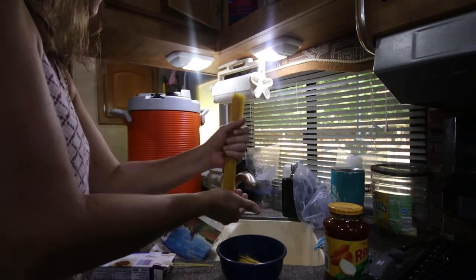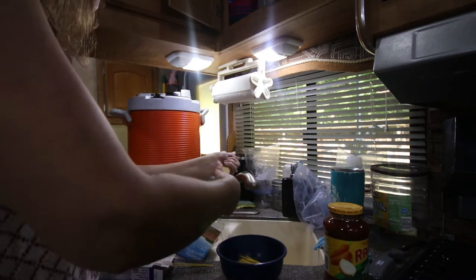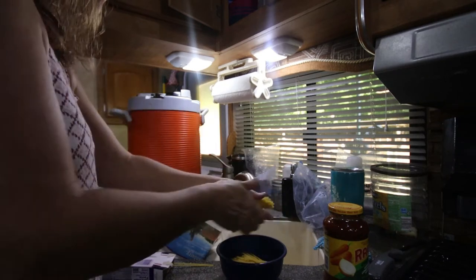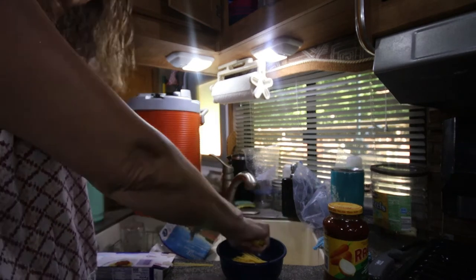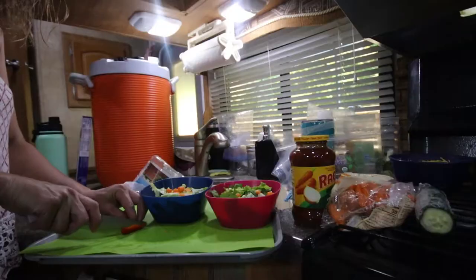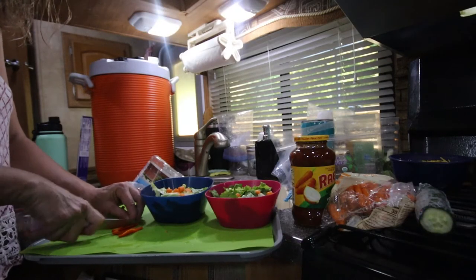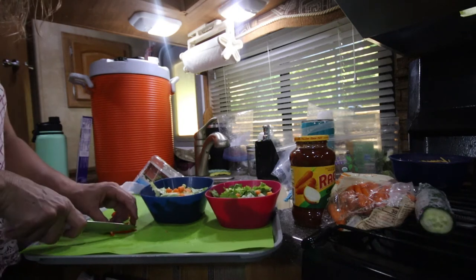Now our first day on the homestead, I always plan something that will be super simple, because we never know what we might find when we get there that needs our attention. So I always like to plan something that will be easy to make and we can have a good dinner without a lot of effort.